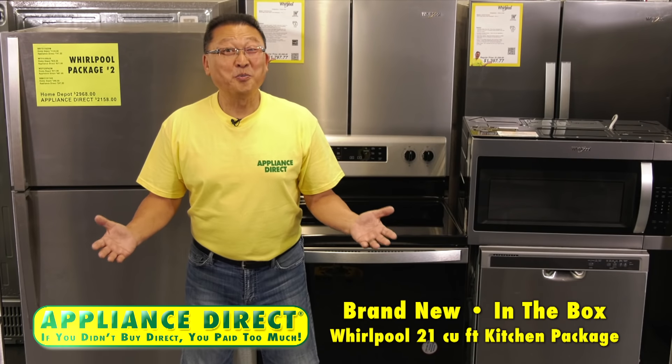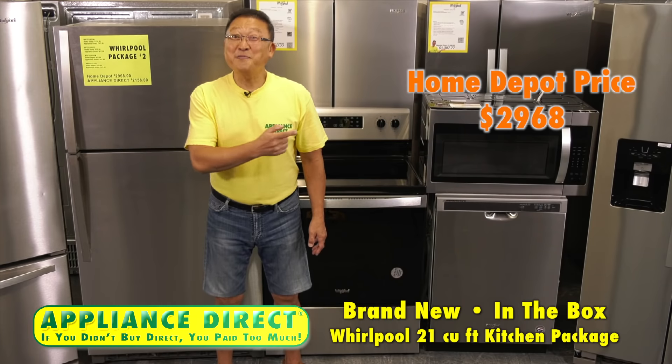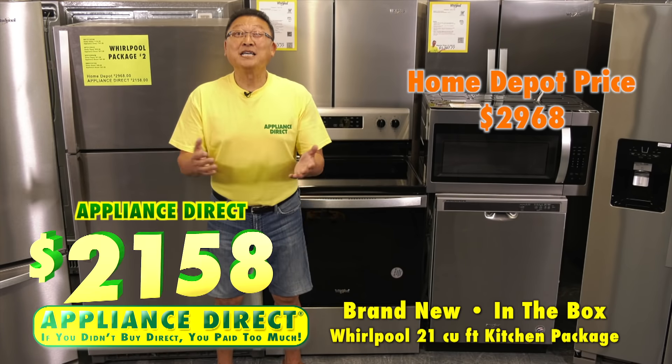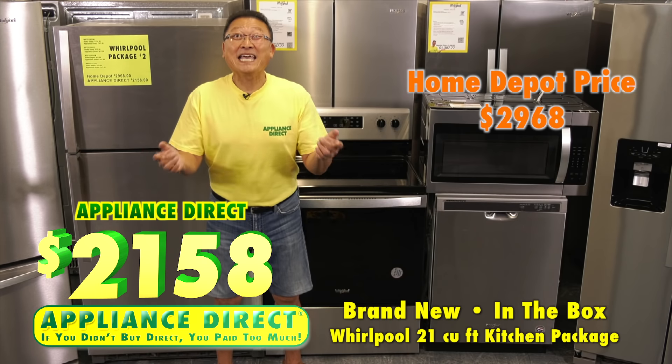Brand new in-the-box Whirlpool 21 cubic foot kitchen package. Home Depot $29.68. Appliance Direct $21.58. It's here.